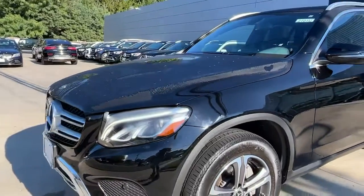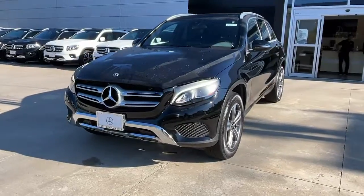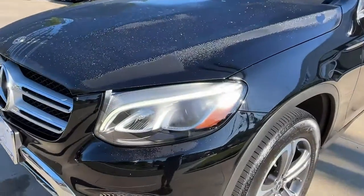Keyless entry, fog lamps, power passenger seat, power lift gate, wood grain interior trim, dual zone AC, power driver seat, aluminum wheels, heated front seats, and electronic stability control.